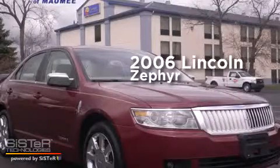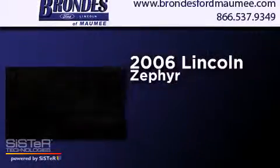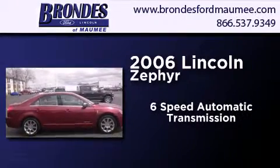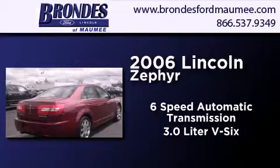This is a 2006 Lincoln Zephyr. This four-door sedan has a six-speed automatic transmission and a 3.0-liter V6.